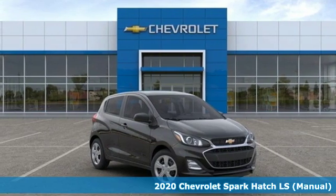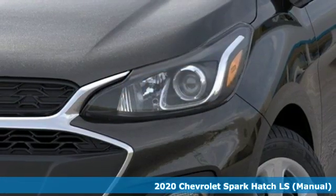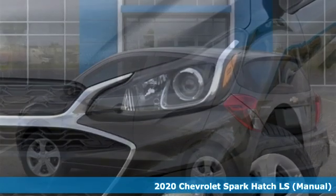Here's a new 2020 Chevrolet Spark. Its nimbleness and size get you into all the hotspots, including little parking spaces.